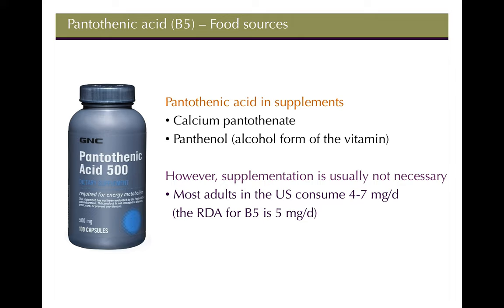B5 supplements are not very common because it's found in so many foods and deficiencies are rare. It's actually hard to find a standalone B5 bottle in pharmacies. It can be found as calcium pantothenate or panthenol, the alcohol form, but supplementation is generally unnecessary since the majority of the US population already consumes 5 mg per day.